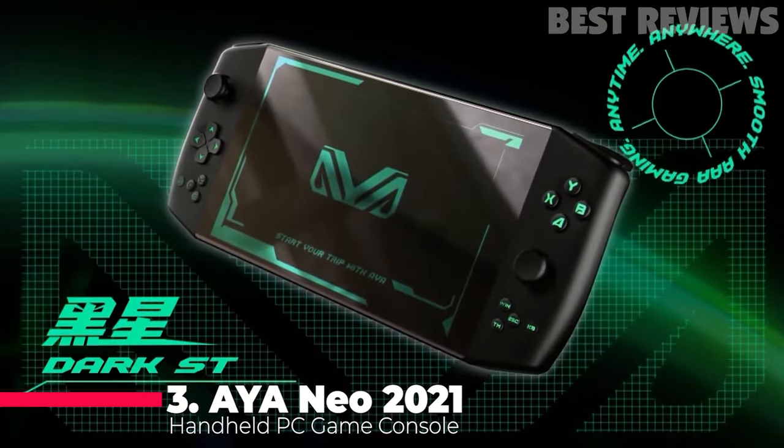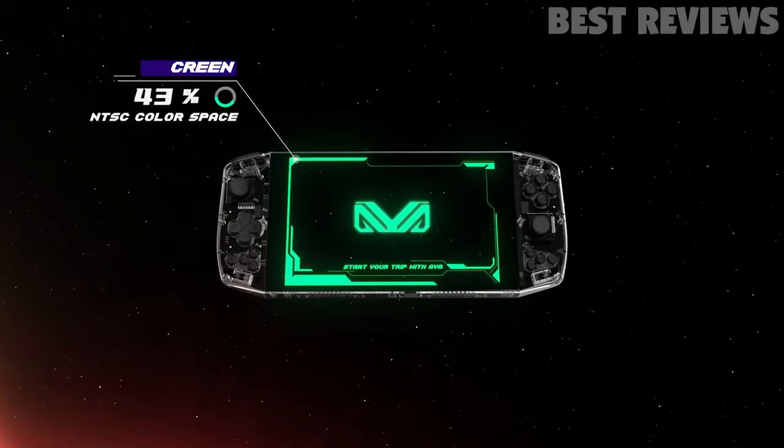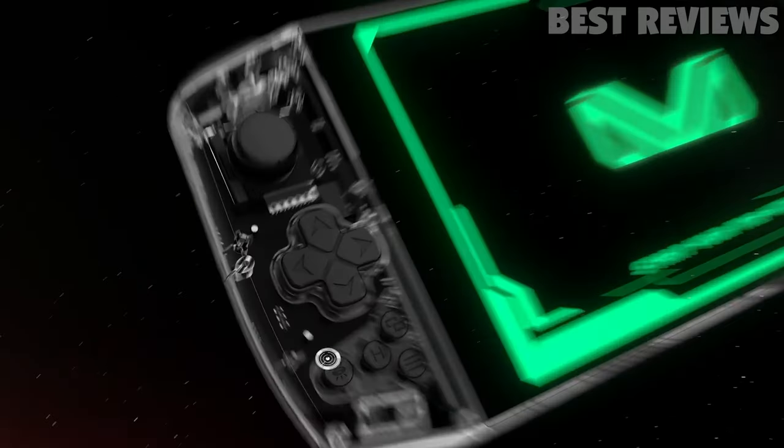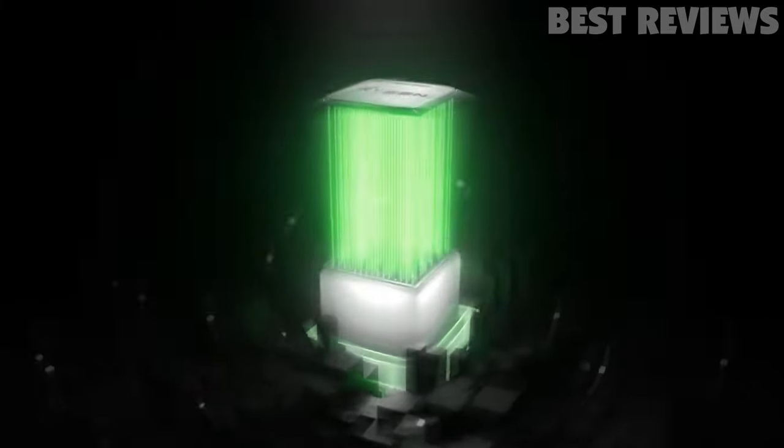Number 3: Aya Neo 2021 Handheld PC Game Console. The Aya Neo 2021 is a powerful and portable gaming device that will provide users with a great gaming experience. The device is powered by a 6-core AMD Ryzen 5 4500U processor and has 16GB of LPDDR4X RAM.